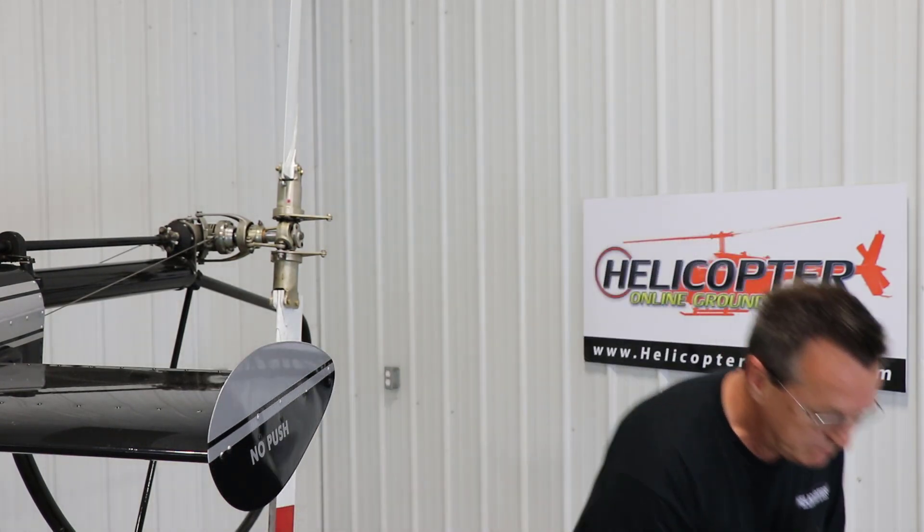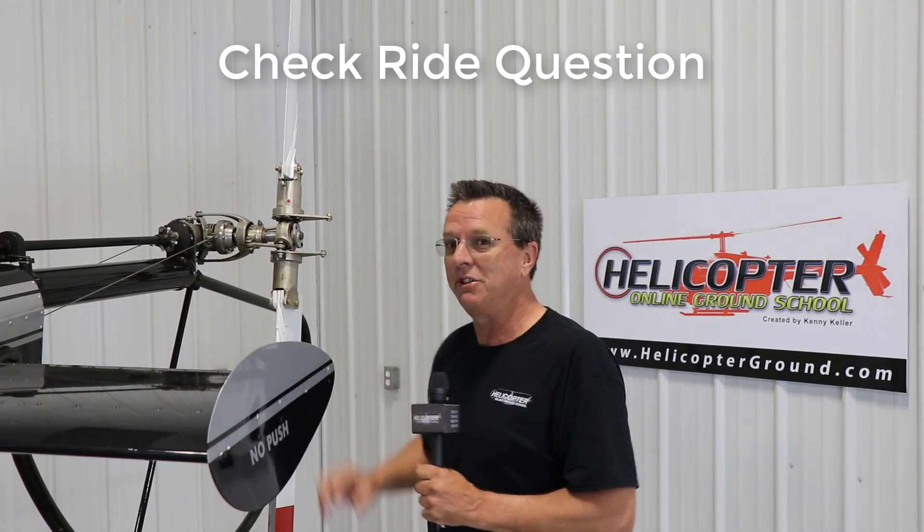Among many other aircraft, in today's video we're going to talk about a question that could come up on a checkride. My examiner loves asking this, and he always asks it after you've finished the oral and you're out at the aircraft. I can see him go back to the tail rotor and ask this question every time.